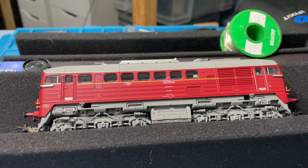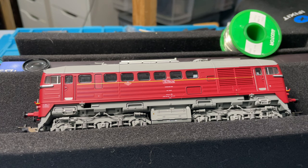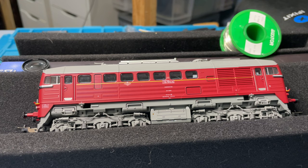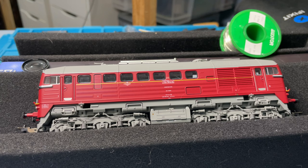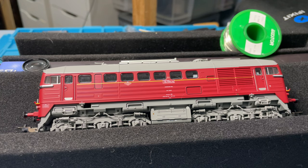This engine was solely produced in the Soviet Union and Romania. The first engines made, their first destination was Hungary, would you believe. After that, other countries that received this heavy diesel locomotive were Colombia, Cuba, and North Korea.